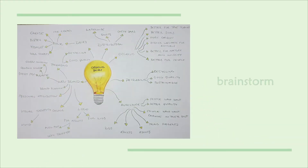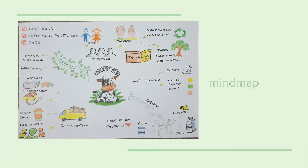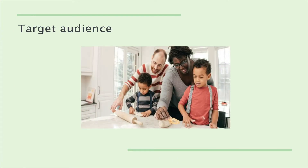The planning process started with creating a brainstorm, a mind map, and mood boards. My target audience are parents and children.